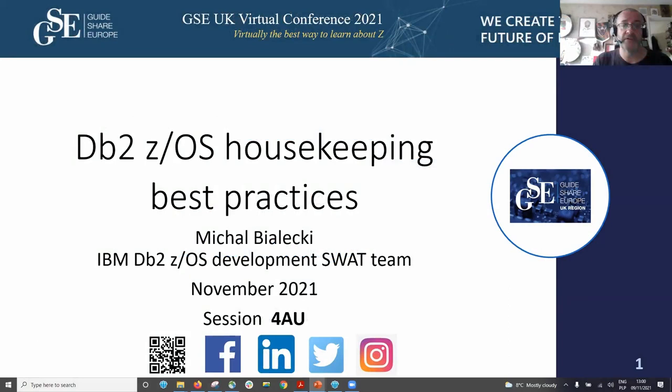This is the first session for DB2 in the second week, and I have the great pleasure of introducing Michael Bialewski from the IBM DB2 ZOS Development SWAT team, with something that I think will appeal to all of us in DB2, which is ZOS housekeeping best practices. Please remember this session is for AU.